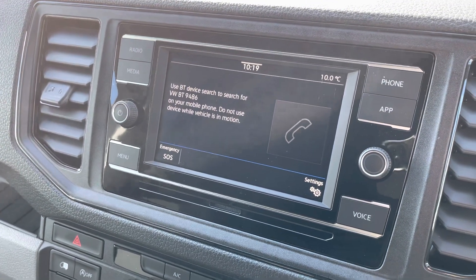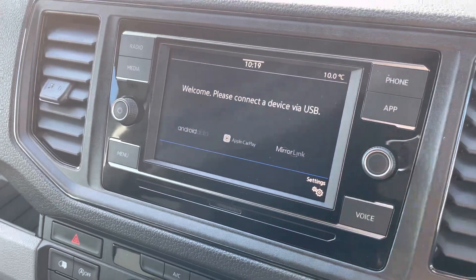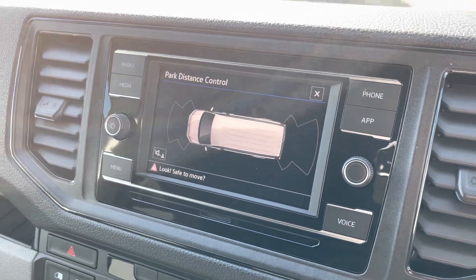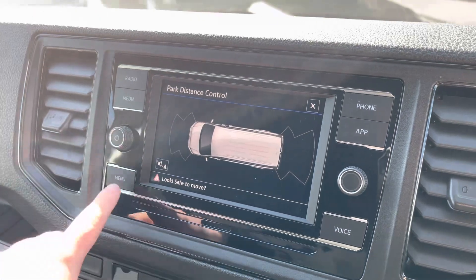Bluetooth connectivity for your mobile device ensures you stay connected on every journey, and Volkswagen App Connect allows you to use driver-safe apps whilst on the go. And there are those front as well as rear parking sensors.